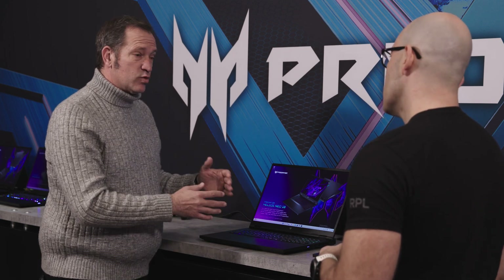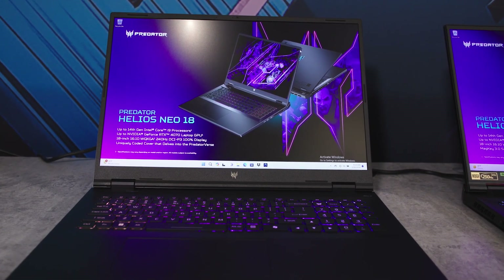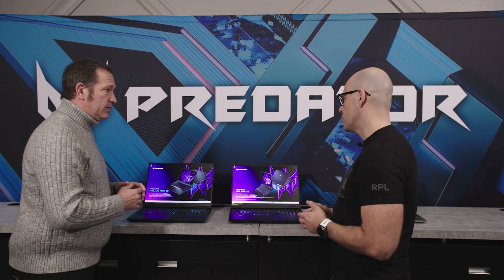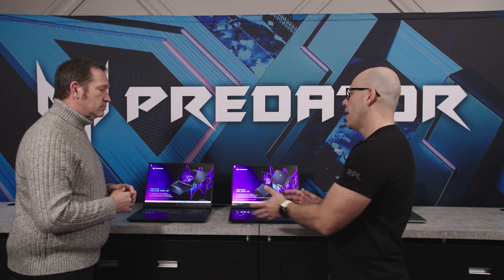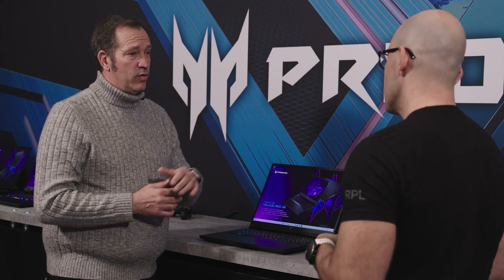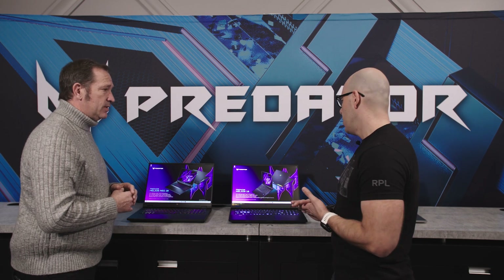The Neo brings Predator down to be more affordable for more people — we won't configure it quite the same or go quite as extreme. Both the Helios Neo and the Helios feature Intel 14th gen processors running HX, so we're pushing high performance. These are kind of the top of the line.